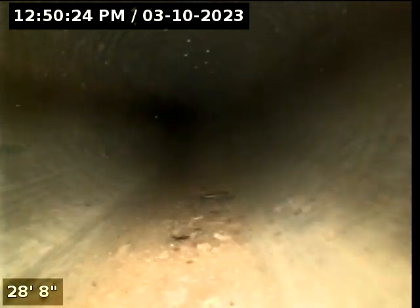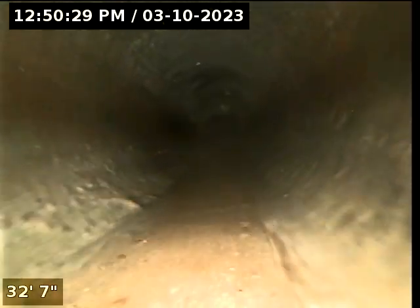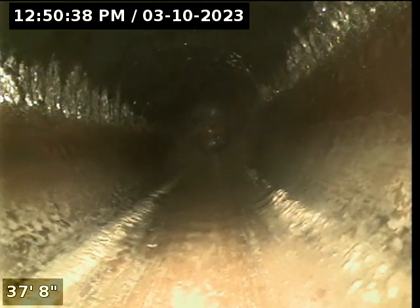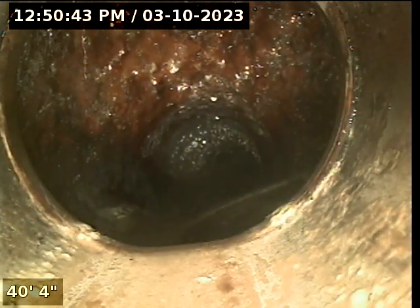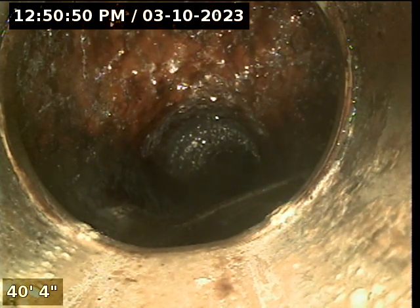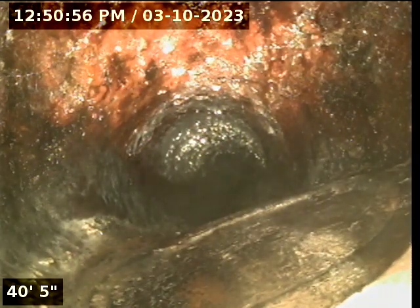So we are at about 40 feet, transitioning in our medium. Not sure what we are seeing here. Looks like a green wasteline pipe. Looks like also there is a clean-out out there at about 43 feet.